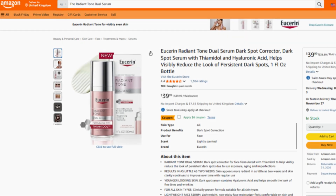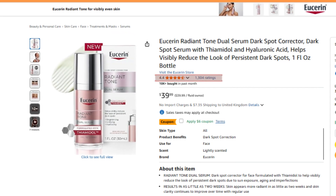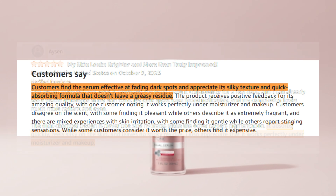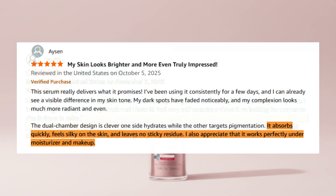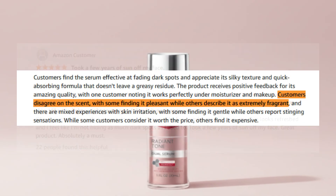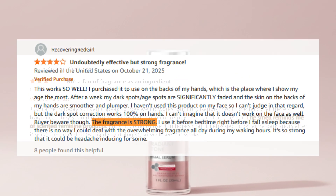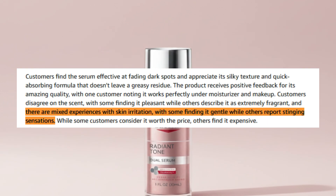The Eucerin Radiant Tone Dual Serum holds 1,093 global Amazon reviews with a strong 4.4 star average. Most users agree it genuinely helps fade dark spots and brightens overall skin tone when used consistently. Reviewers highlight how well it layers under moisturizer and makeup, love its silky non-greasy texture, and say it absorbs smoothly, leaving skin soft and hydrated. However, feedback on scent and sensitivity is split — some find the fragrance pleasant while others call it too strong, and a few users with reactive skin mention mild irritation.